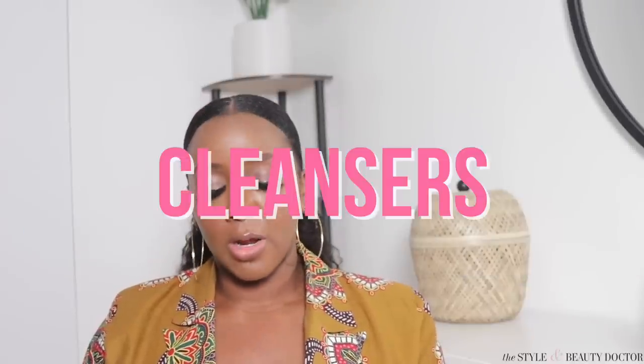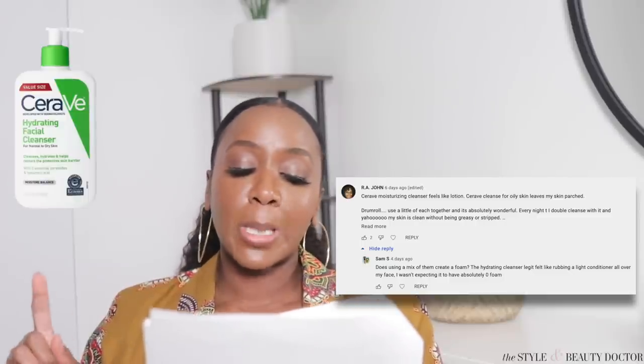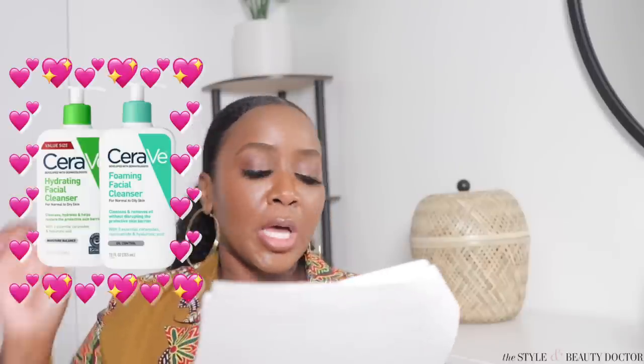Moving on to cleansers. R.A. John says the CeraVe Moisturizing Cleanser feels like lotion, and the CeraVe Cleanser for oily skin leaves her skin parched. But then — drum roll — she said using a little of each together is absolutely wonderful. Her skin is clean without being greasy or stripped. I've tried some CeraVe products before and I do remember something feeling like a lotion, which is just not something I'm trying to feel on my face. If you agree or disagree that CeraVe Cleansers are overhyped, leave me a comment.